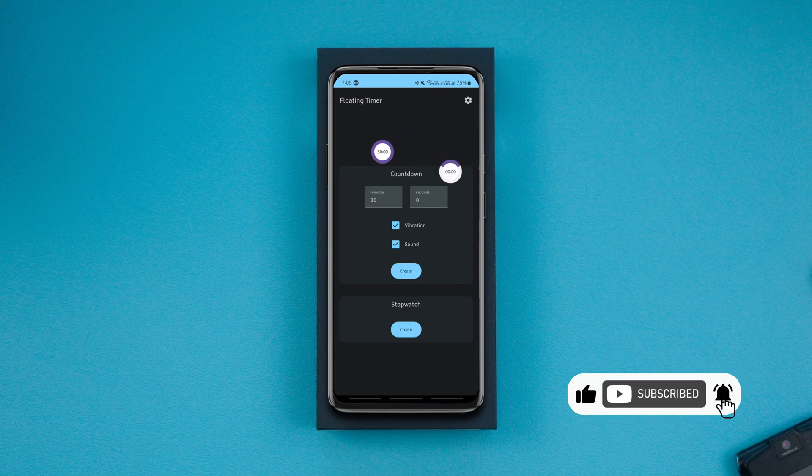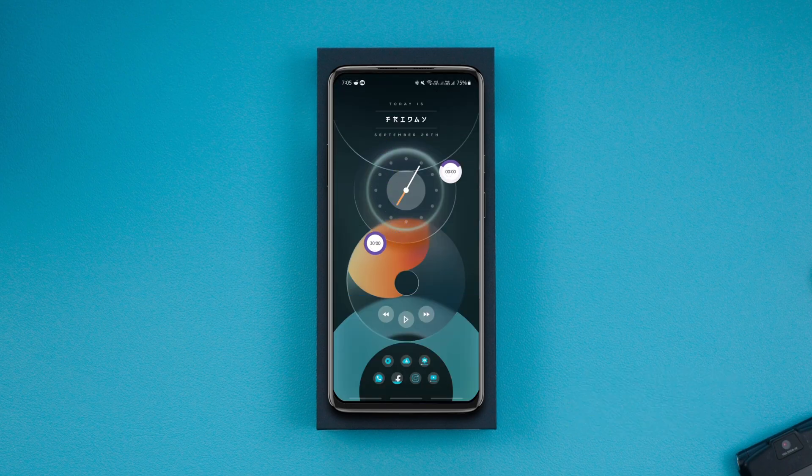The countdown timer can be used to limit the usage of any app, and use the stopwatch to track the time taken for your tasks. And if you need to take a break, you can pause the timer with a single tap, and with a double tap you can reset it.